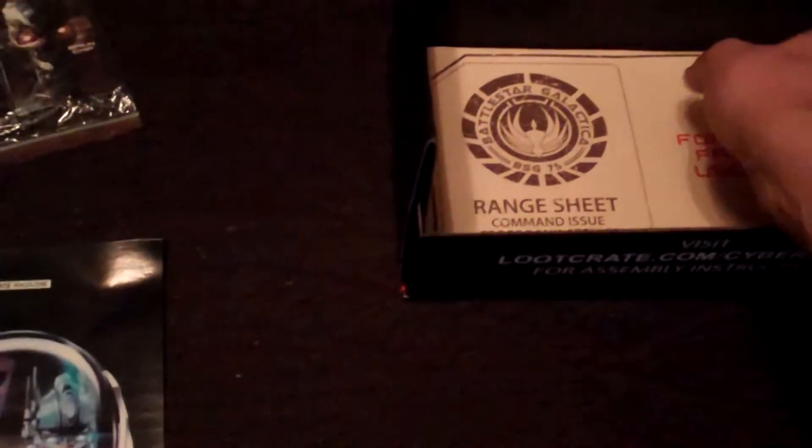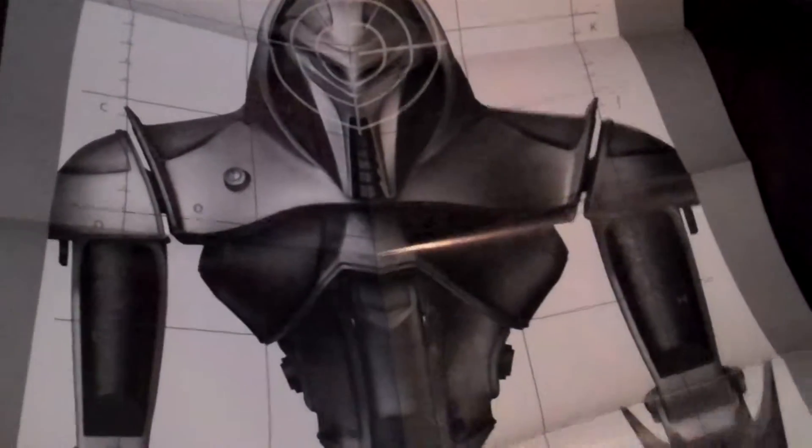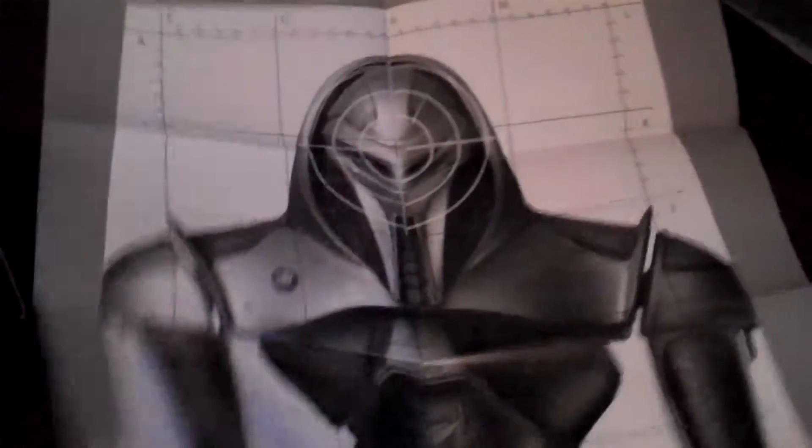Underneath there's some kind of Battlestar Galactica - 'for range facility use only.' Let's pull this out and see what it is. Little Cylon shooting sheets that you can shoot at on some kind of a range or something. That's kind of cool.